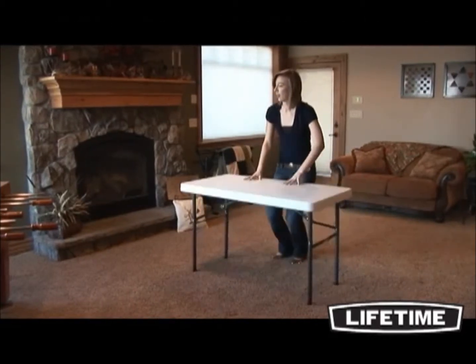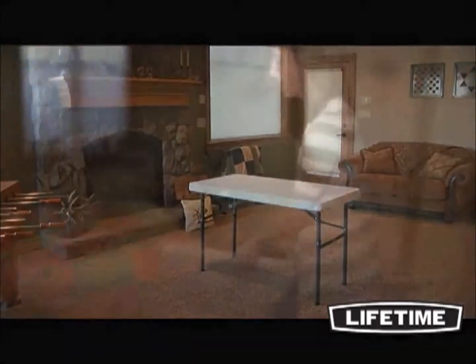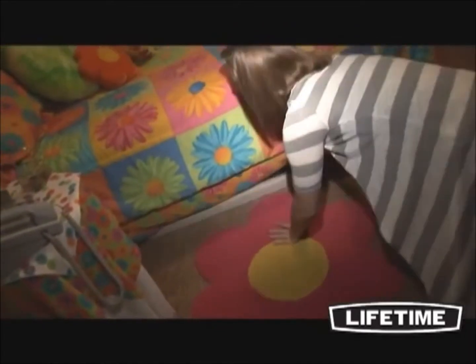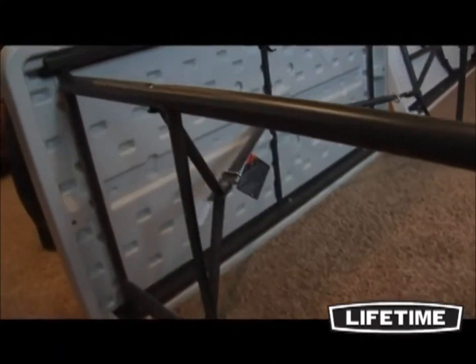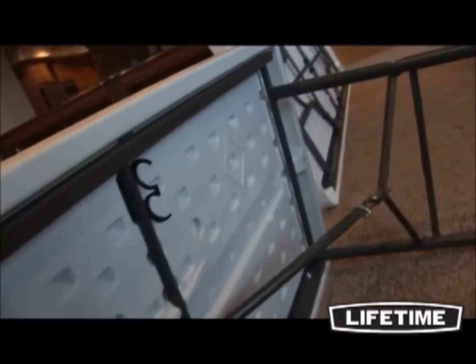it's the perfect size for a refreshment table, display table, or craft table, just to name a few. The lightweight, portable design folds easily, making it simple to transport and store. And its all-weather, heavy-duty construction gives you the ability to use this table both indoors and outdoors, year after year.